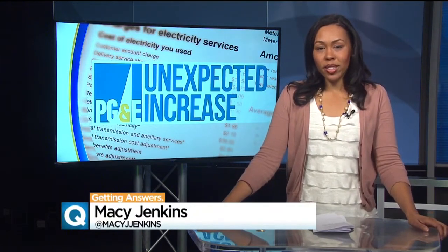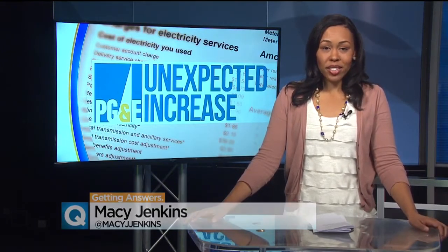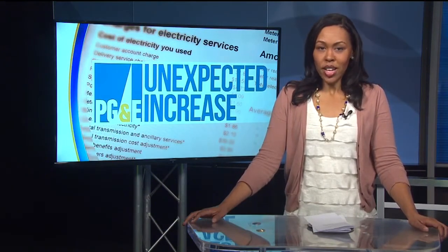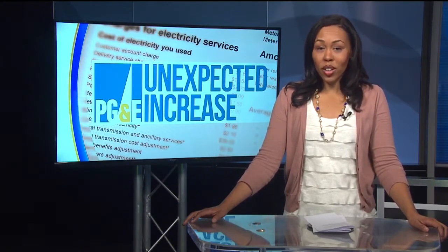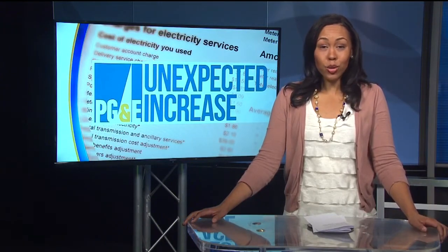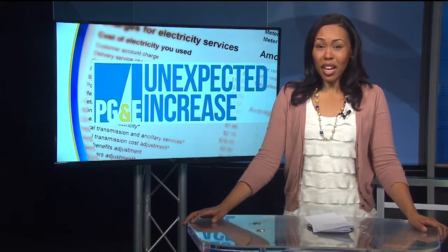PG&E tells us prices went up by an average of $7 per month last year. The company says combine that with a harsh winter and you get higher gas bills across the region. But tonight I sat down with a consumer advocate who explains what you need to learn to read your bill correctly and understand if you're using more power or if there's some kind of mistake.